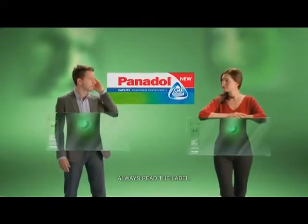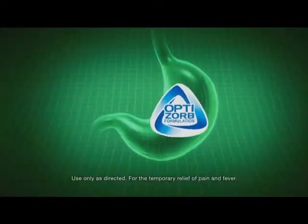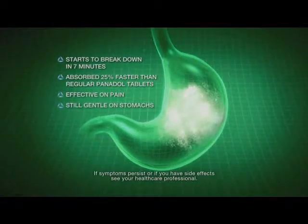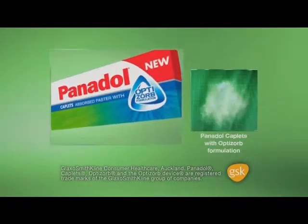New Panadol caplets with OptiZorb begin to break down in just 7 minutes, so they're absorbed 25% faster than regular Panadol tablets. They're effective on pain, while still being gentle on stomachs. New Panadol caplets with OptiZorb — a smart choice.